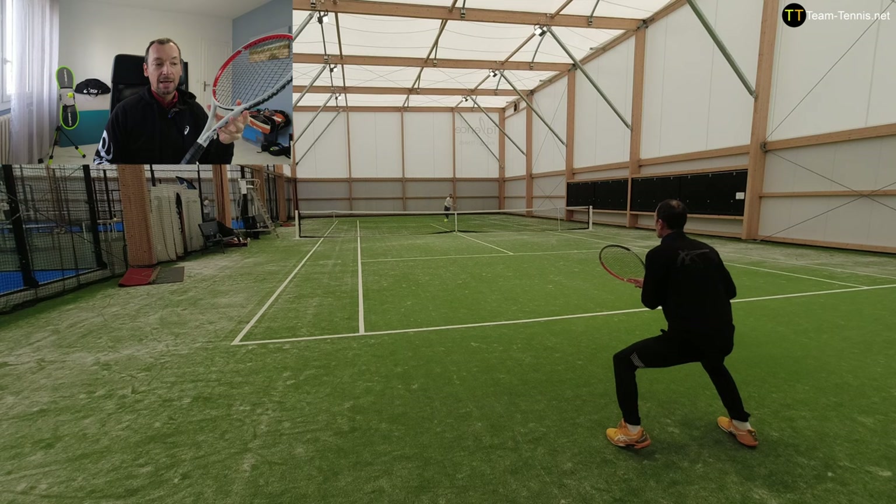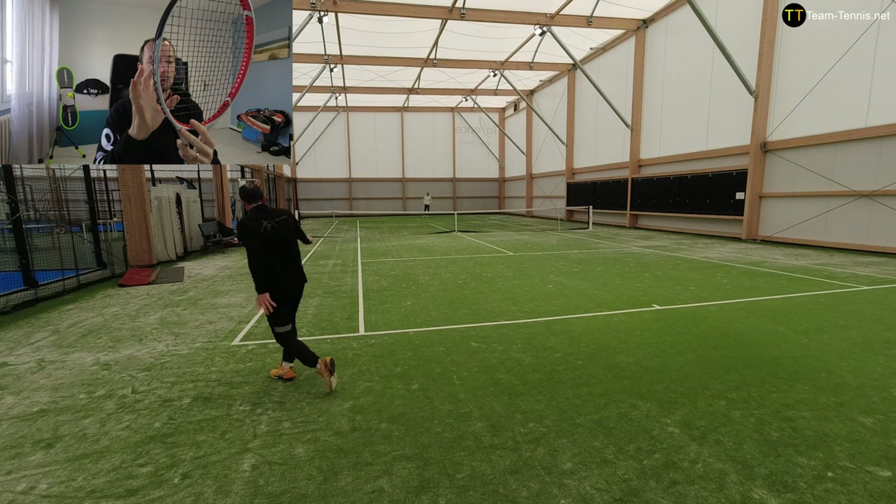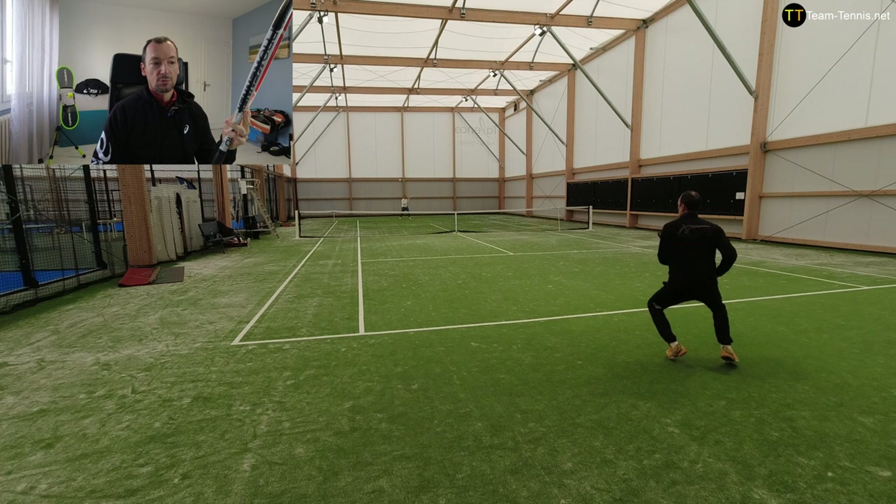The maneuverability will in my opinion be fine for players with rather large and loose swings, and players who don't only use the wrist or forearm to accelerate the racket. I like the oval shape of the racket, which gives a little more maneuverability than rackets with a more rounded shape. Overall, the maneuverability is correct, but beware of the weight in the head which can reduce it a bit.